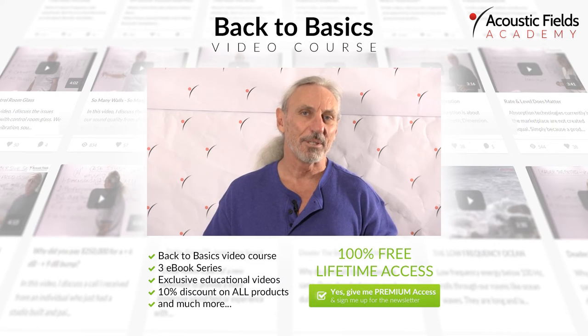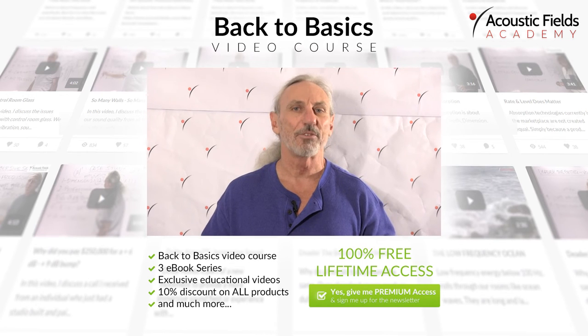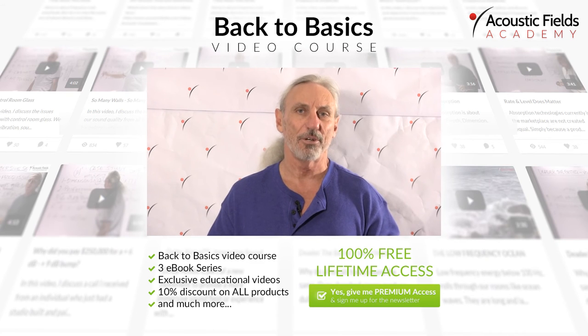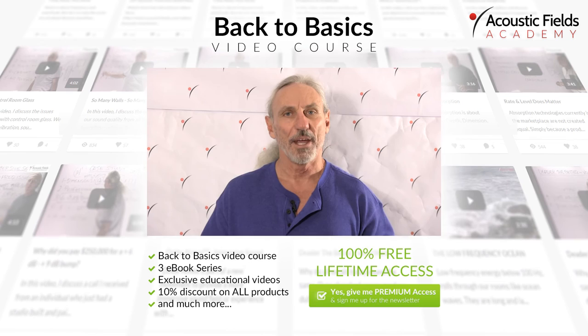For the full video and the rest of the 10-part series, please click on the link for the Acoustic Field Academy — it's in the video description. It's completely free and you'll have access to all our ebooks also. Just go to the video description link, click on it, and thank you.